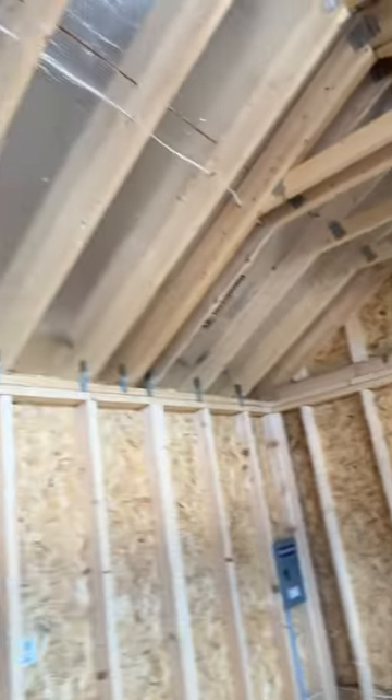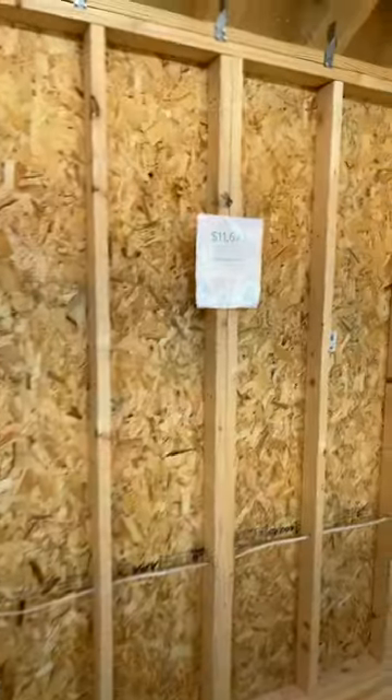Hurricane ties in every rafter. Radiant barrier sheeting. This one is beautiful, priced at $11,675. We're in Central Texas.